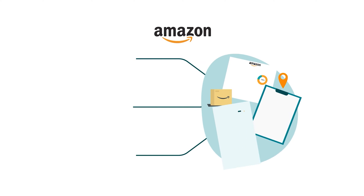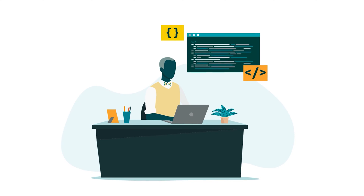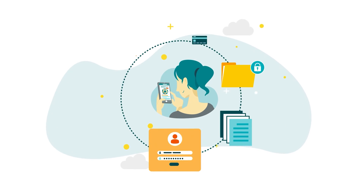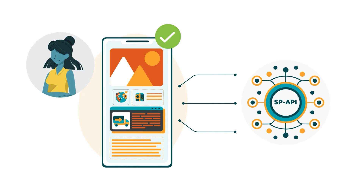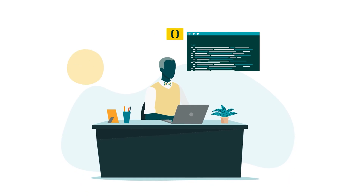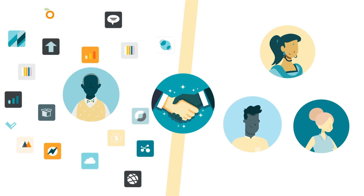Each app that selling partners use to streamline and automate their businesses is approved by Amazon during its integration with SP API. The developers who create apps also have to register with SP API and provide information about their data use and security. After an app has been integrated, it's ready for continuous use by sellers, vendors, or both types of selling partner. And after a developer has registered, they can use their profile to integrate additional apps and collaborate with additional selling partners.